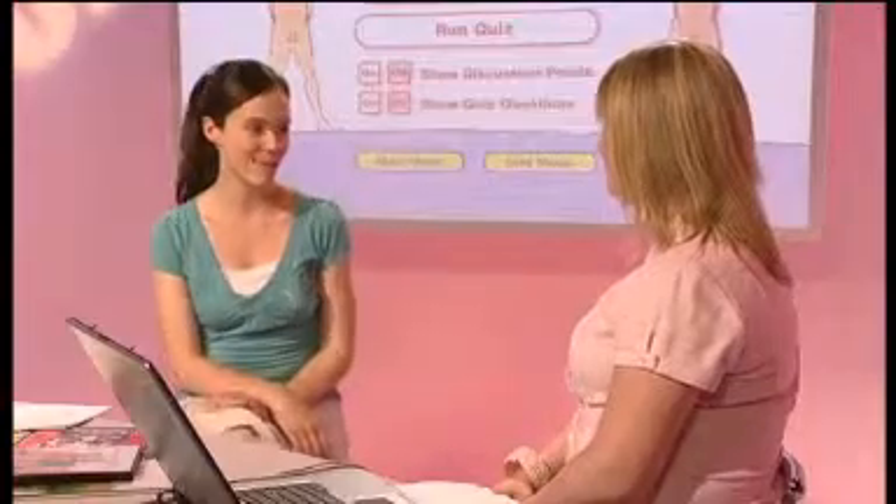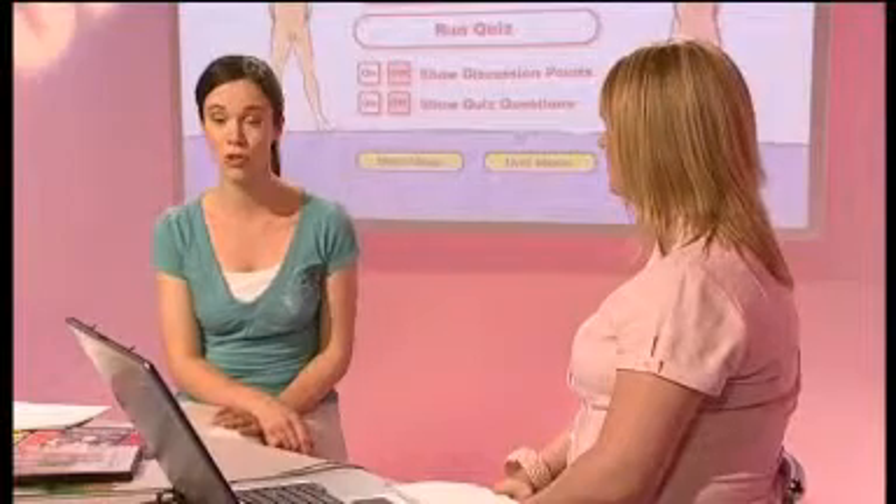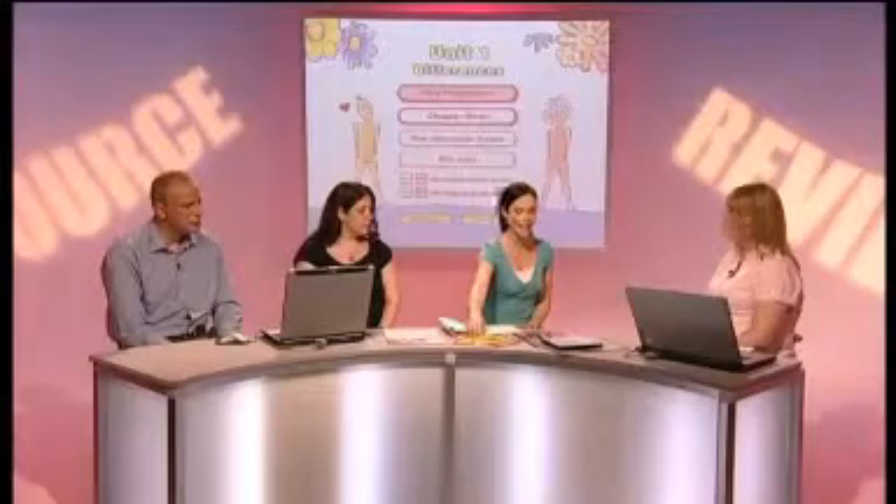Well Helen, some very positive comments from the panel there. Now time to move on to Helen's second choice of resource — something on a completely different topic, it's called Join the Activators. Tell us about this one. Join the Activators is a good fun CD — one again for key stage one and probably early key stage two. Within it we follow two families: the Activators and the Do Littles. It's a healthy lifestyles resource looking at healthy eating and how you stay active.